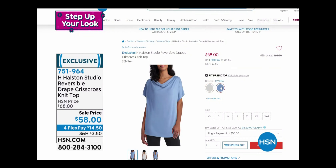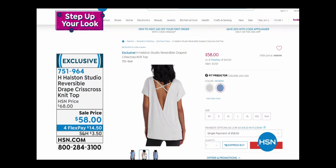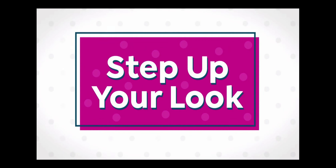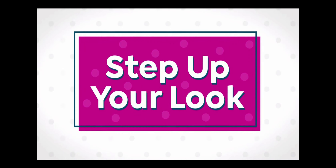Coming up a little later — we showed you some pants and have some really great tops. This reversible drape crisscross knit top is coming up. Can we show the back? There's the two colors — a soft cream. You can always put a tank behind it if you don't want to show the back, but still have the crisscross. It's on sale right now, saving a ten dollar bill — $14.25 to get home. Item number 751964.